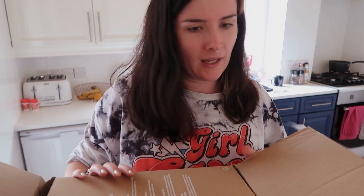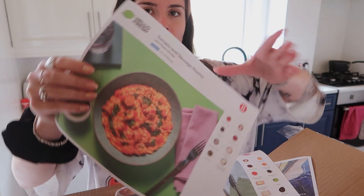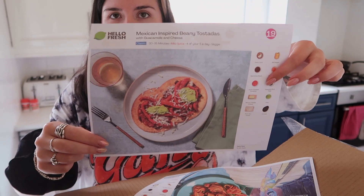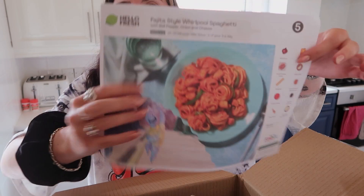This week the recipes I have are: chipotle beef rigatoni with cheddar and spinach, tomato and sausage risotto with pesto drizzle, a veggie one — Mexican inspired beanie tostadas with guacamole and cheese, which I've had before and they're really good — and the one we're having tonight is fajita style whirlpool spaghetti with bell pepper, onion and cheese. Delicious! I'm actually going to be making this on stream tonight.